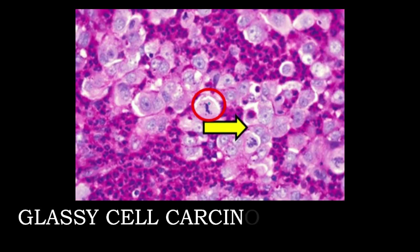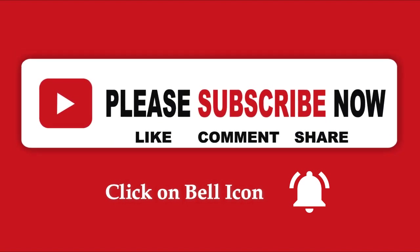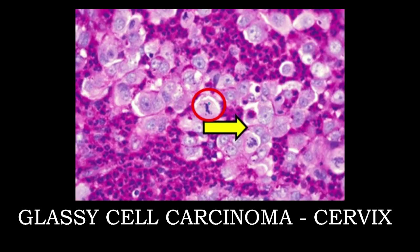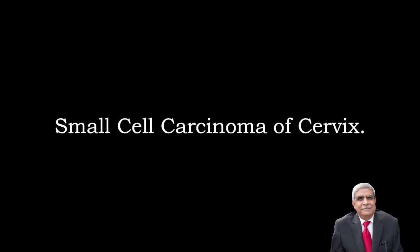This photograph shows glassy cell carcinoma of the cervix. The yellow arrow with black borders points to light-colored cells with distinct cell borders. A mitotic figure is shown by a red circle, surrounded by neoplastic cells and lymphoplasmacytic infiltration.